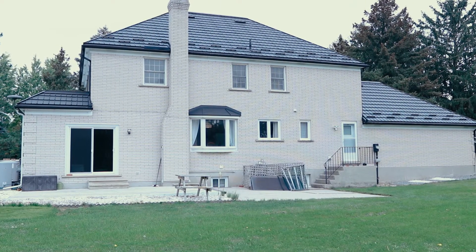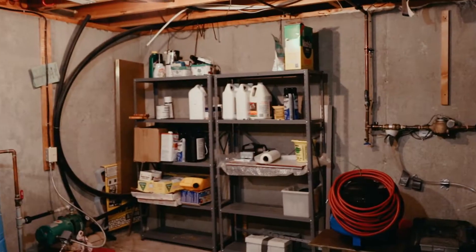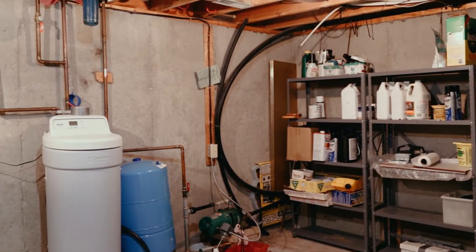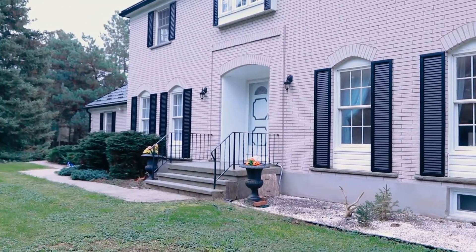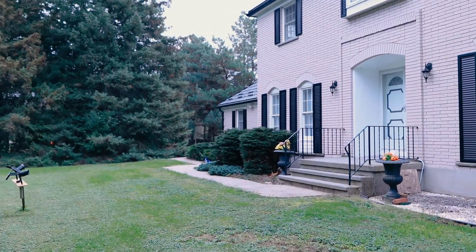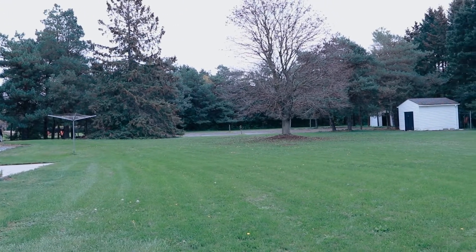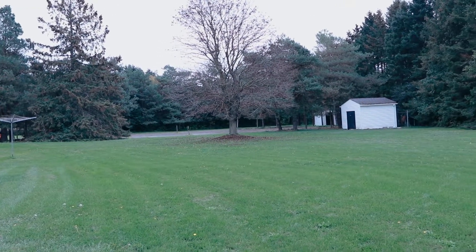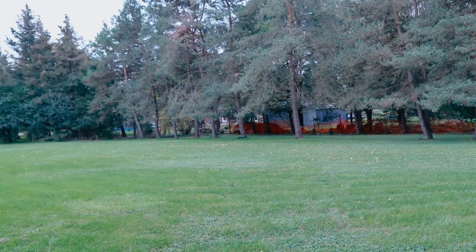The roof was replaced in 2005 with a steel roof and has a lifetime warranty. The furnace is a Carrier model and is two years old, and the AC is about 10 years old. The house is now on municipal water, but originally the property did have a well. That well is now only used for the outside taps for watering the gardens. The septic system is original to the build of the house.